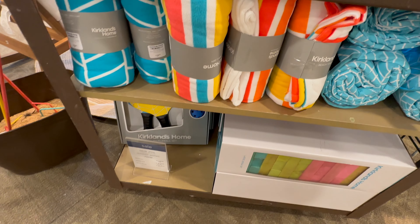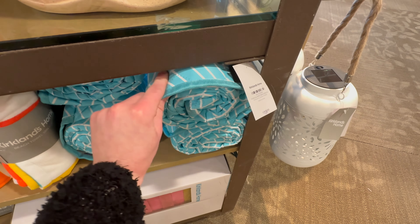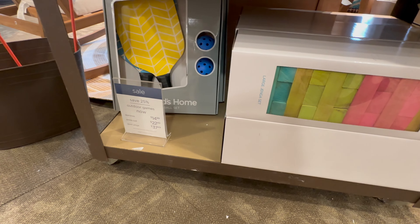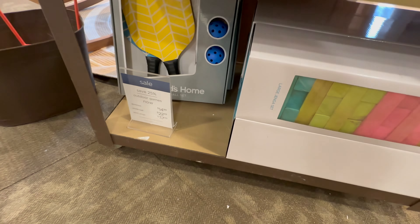Here's some beach towels, 9.99 each, and this is a picnic blanket for 19.99. And then some outdoor games — those are on sale, 25% off.